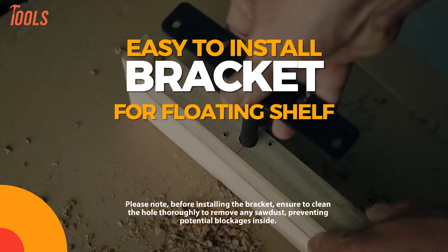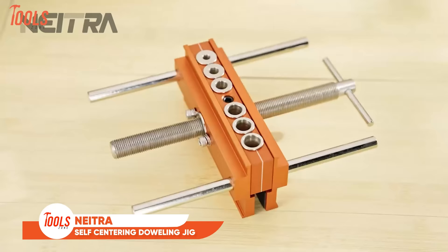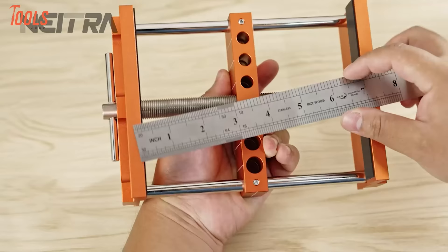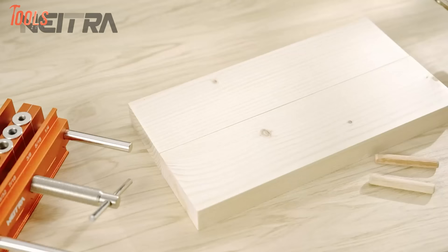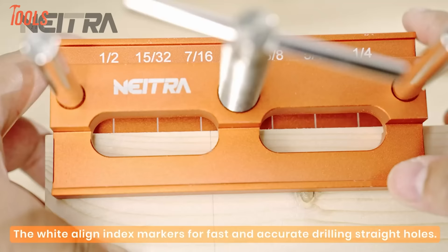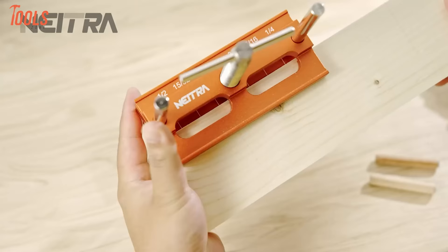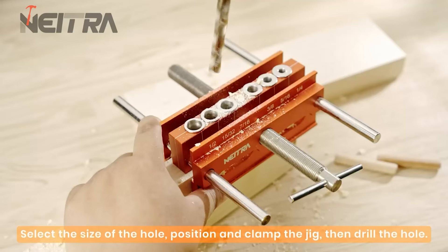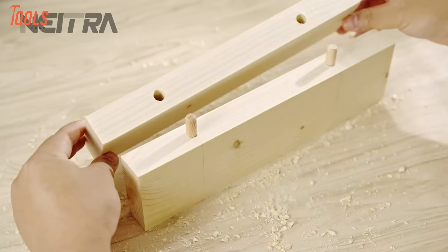The Natra Self-Centering Doweling Jig is a precision tool designed for woodworking, featuring 6 drill guides to facilitate the creation of straight holes with utmost accuracy. This jig ensures a streamlined and efficient process for drilling, making it an ideal choice for woodworking projects demanding precision and alignment. Crafted with high-quality materials including durable drill guides, the Natra Doweling Jig stands out for its reliability and longevity. The 6 drill guides enhance versatility, allowing users to achieve consistent and straight holes in various woodworking applications.